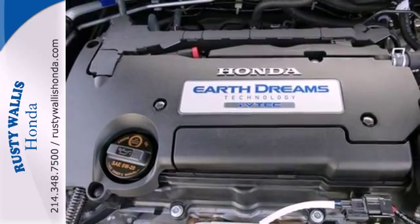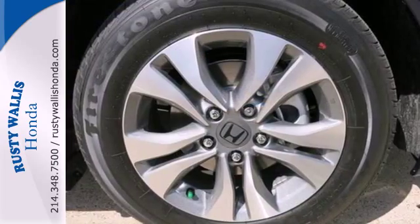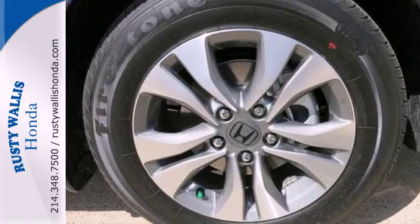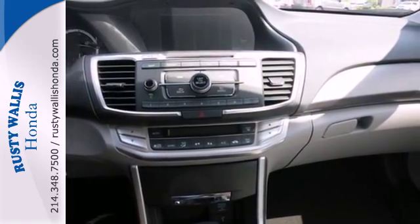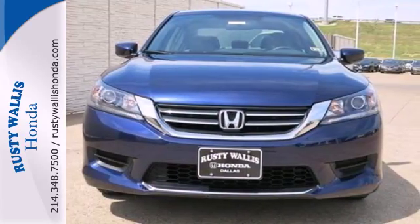It also has climate control, keyless entry and a four-wheel independent suspension. For the money, there's no car that brings as much performance, style and safety together in one package as the Honda Accord.